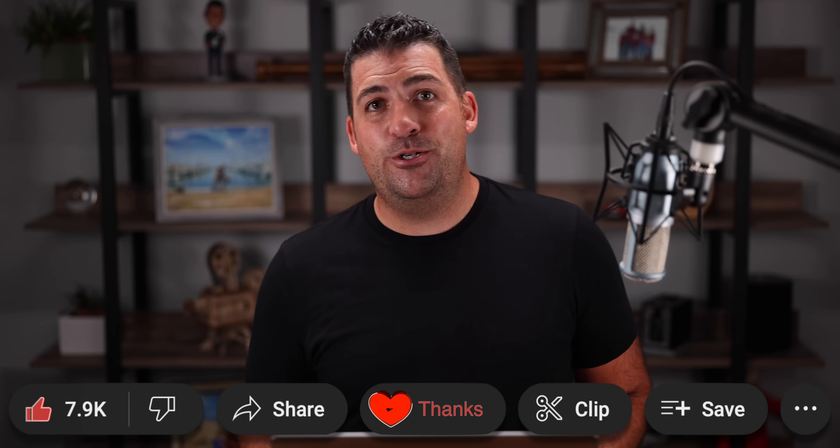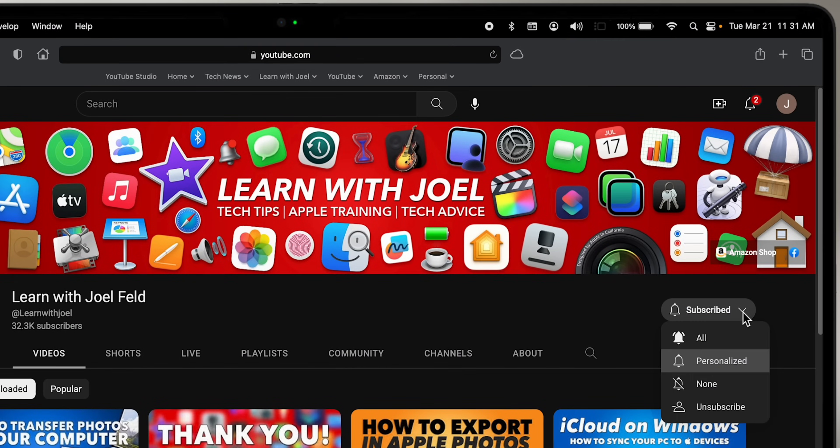Thank you so much for watching. If you enjoyed this video, hit that Like button below. If you want to support the channel, hit the Thanks button, and if you want to learn more, hit Subscribe and tap the little bell — we'll see you next time.